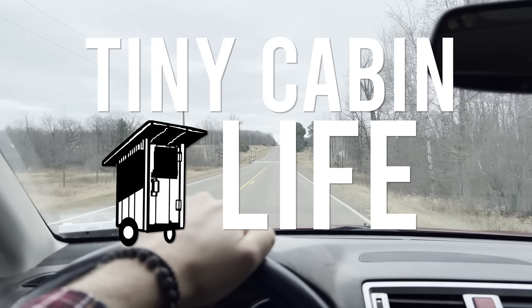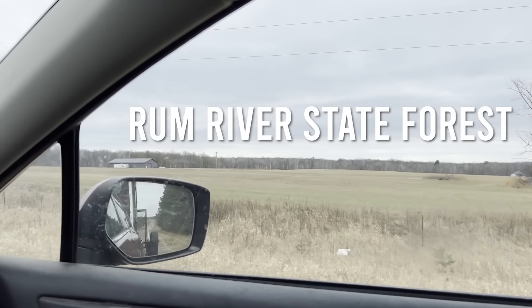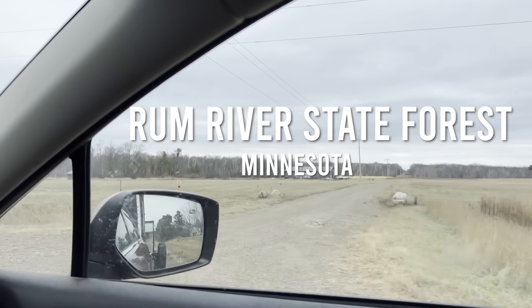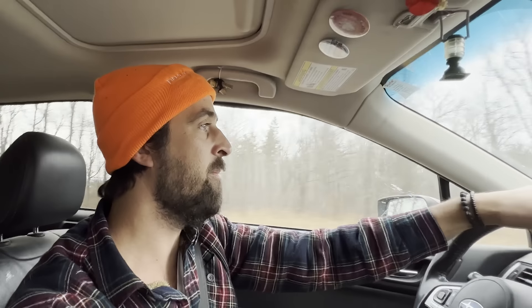Hey, what's up guys? Welcome back to the channel. I'm making my way towards the Rum River State Forest here in Minnesota. It's a brand new state forest for me — I've never been here before — and I'm really excited to be taking the travel cabin out here to do some winter camping.